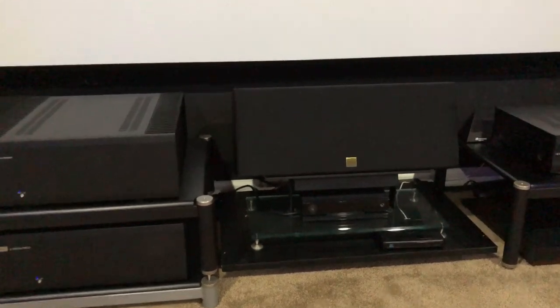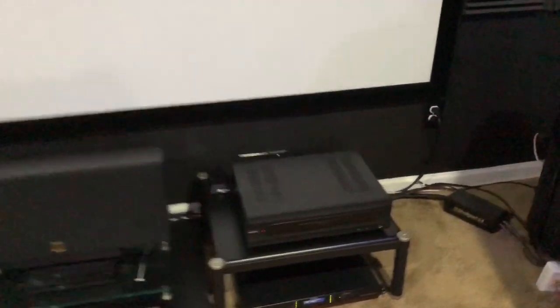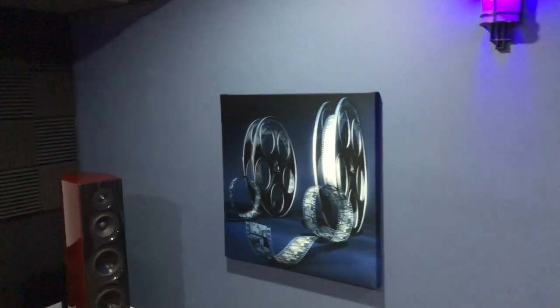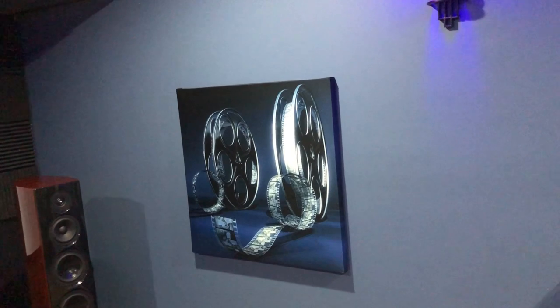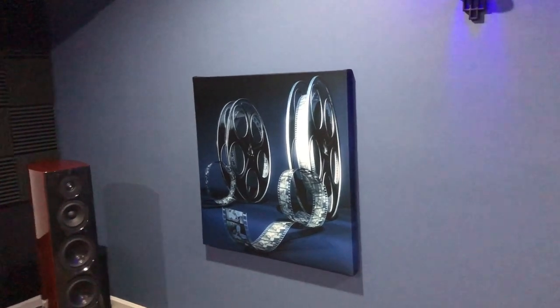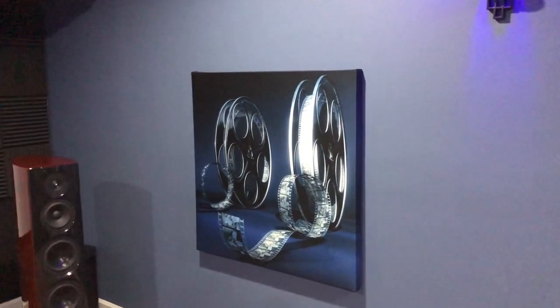That's an Aerial Acoustics CC3 center channel speaker. I've got an Oppo BDP-105 and a little power conditioner over there. That's a 120-inch Silver Ticket screen from Amazon. As you can see, I've got acoustical panels behind the screen and reflection panels along the walls — they weren't custom made but were special order — all to help with the acoustics in the room and gear it towards two-channel listening as much as possible.